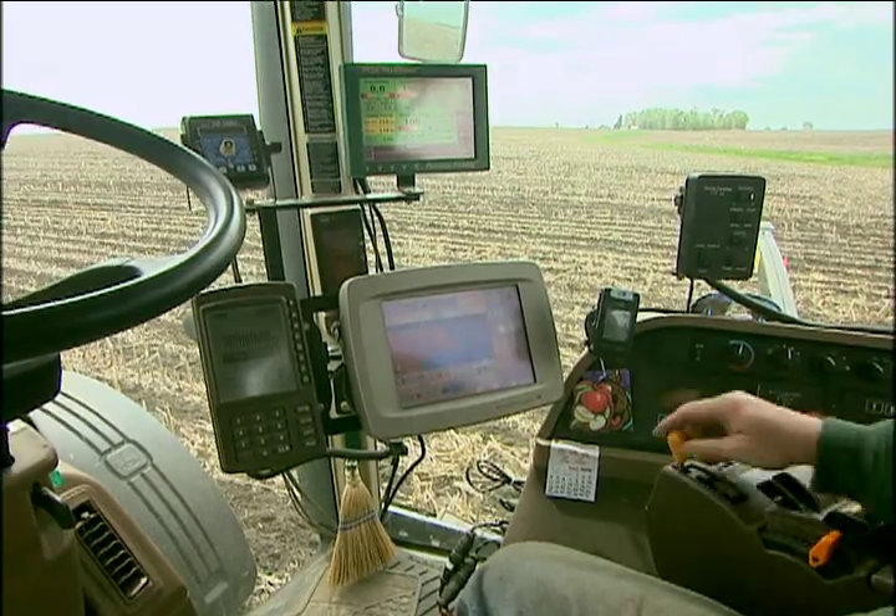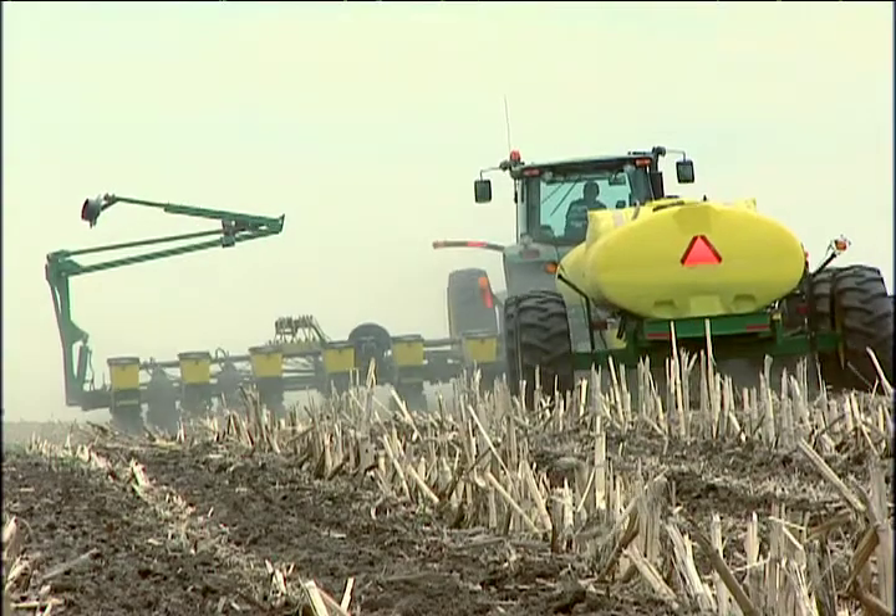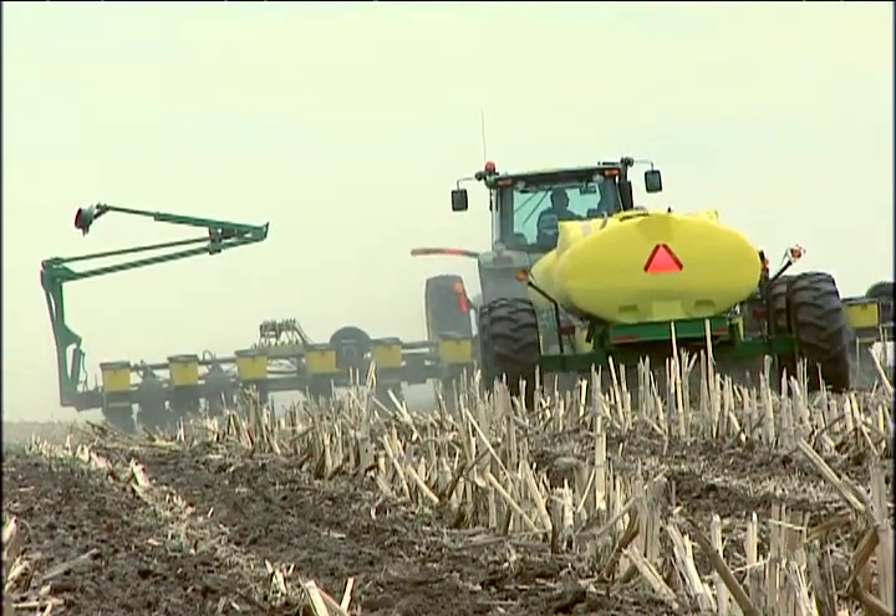Today's tractors and combines have the latest technology, which helps them use diesel fuel more efficiently. New technology is also helping farmers to produce more corn per acre.